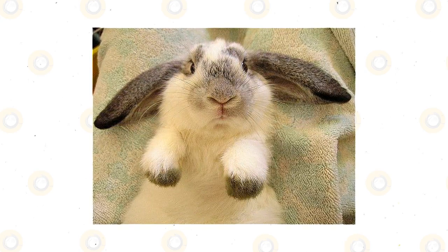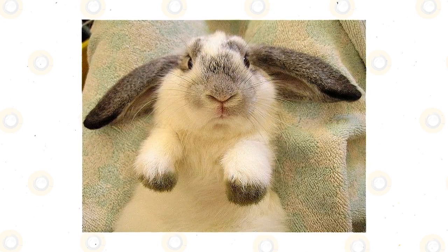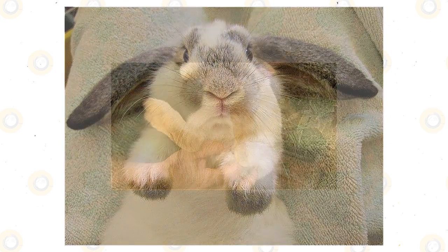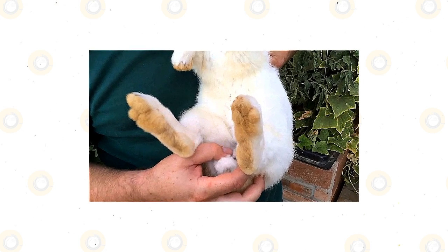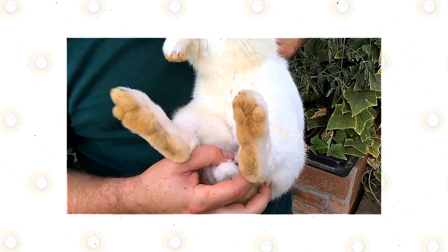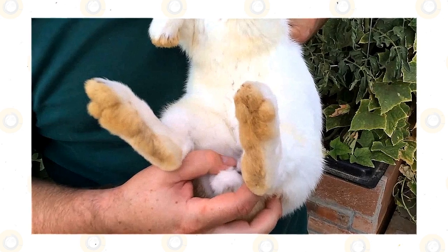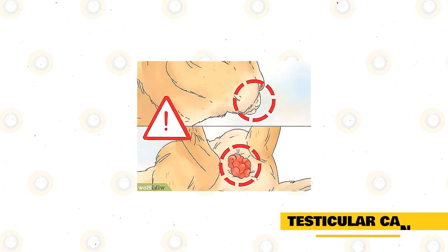Unlike many other mammals, the canal connecting the abdomen to the scrotum — the inguinal canal — does not fully close after the testicles descend. This means a buck's testicles can travel back up the inguinal canal slightly. Bucks often retract their testicles to keep them warmer on cold days, and let them descend when it is warm. The testicles also get retracted when he is fighting, scared, outside of breeding season, or has a full stomach. This movement, especially due to temperature changes or stress, can easily be confused with changes in the size of the testicles.